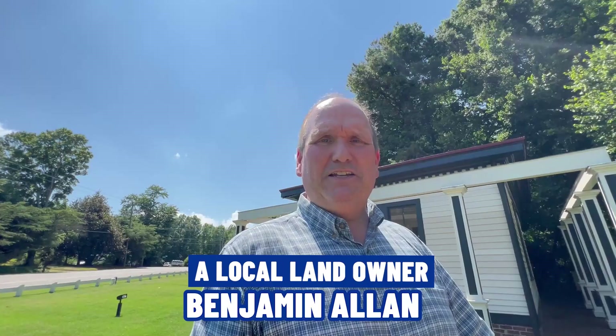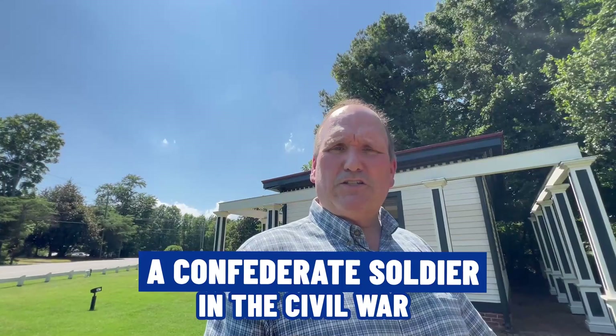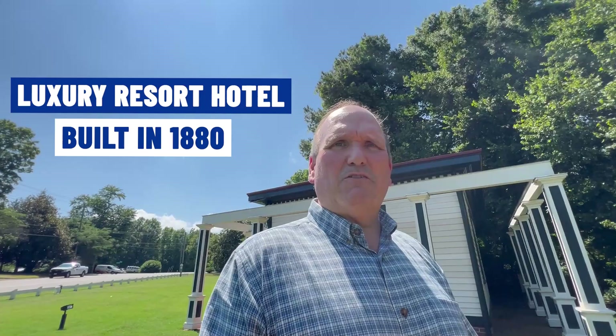One of Glenallen's most prominent residents was a gentleman named John Cussins. He was a Confederate soldier in the Civil War. After the war he settled in Glenallen and was a noted author, entrepreneur, and he started a very successful printing company. Later on he went on to build the Forest Lodge — which I'm standing in front of, or what's left of it — a luxury resort hotel built in around 1880. So that's it for your history lesson of Glenallen.